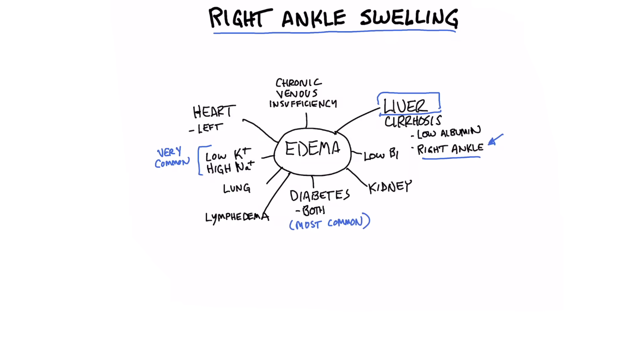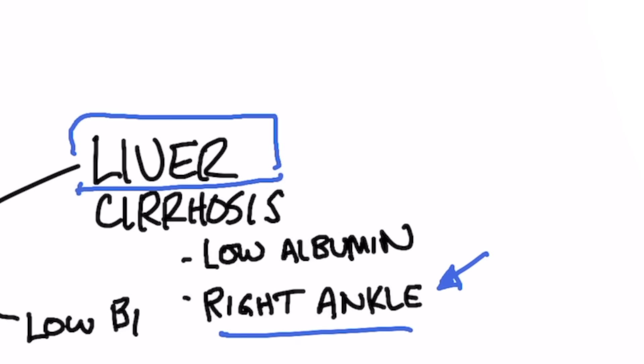Recently I was sitting down at a table and I noticed someone's right ankle was completely swollen — the foot was swollen, the lower leg was swollen, but the left foot wasn't swollen. I was very tempted to go up to her and start asking questions. Because typically when your right ankle or foot is swollen and you have edema, that's usually a liver problem — cirrhosis of the liver. And I looked down to see if there was a protruded belly, called ascites.